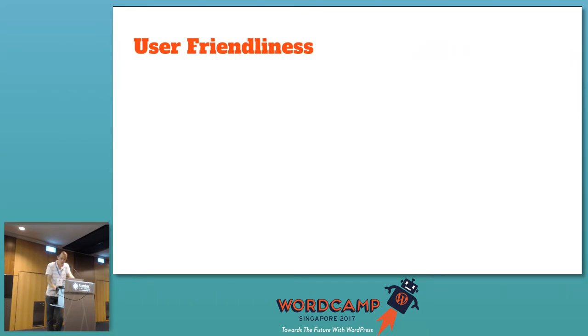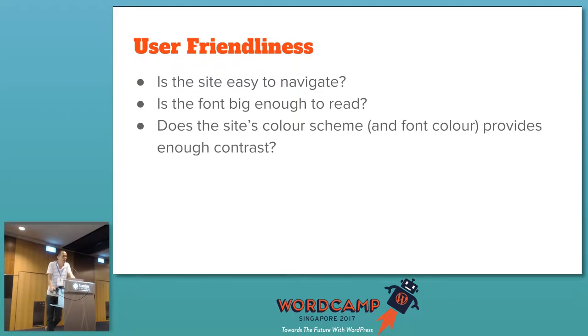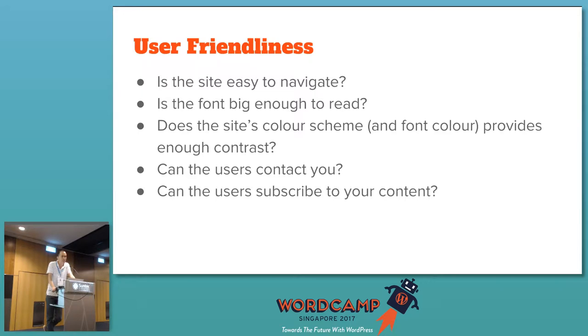What do we mean by user-friendliness? Ask: is the site easy to navigate from one page to another? Is the font big enough to read — the default nowadays is about 16 pixels, some even go up to 18 or 20 pixels. Make sure the color scheme and font color provide enough contrast. Is there a way for users — or sponsors and advertisers — to contact you? And when people who come to your site like your content, is there a way for them to subscribe, whether by email or social media?